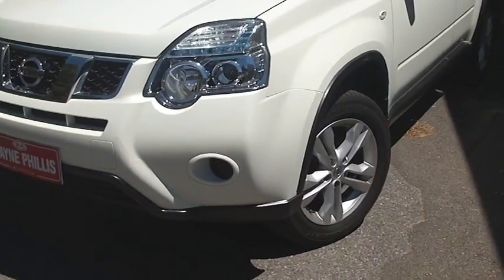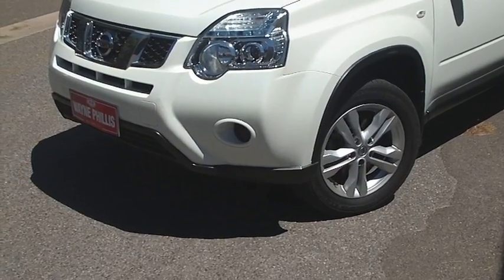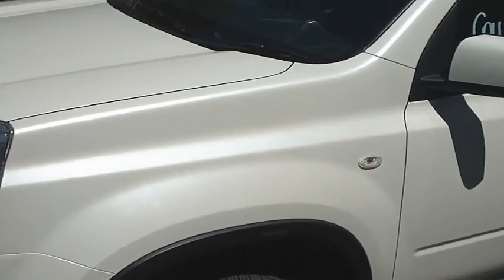What more can I say? It's a nice looking car. It's one owner with full service history. It is the 4x4 edition, which I believe is what your husband's after.